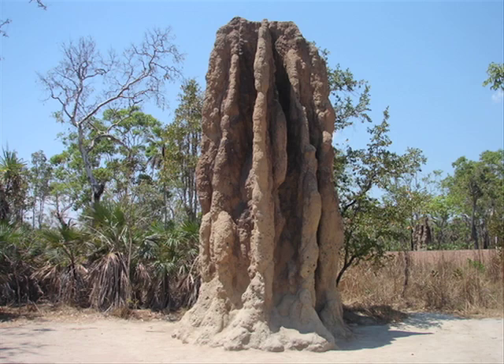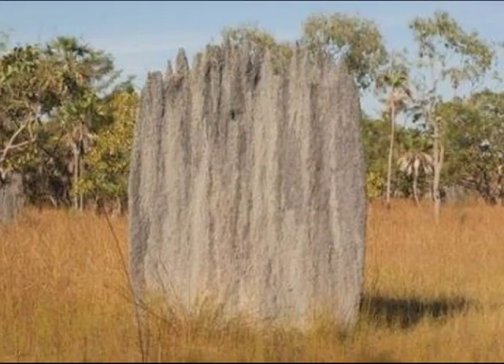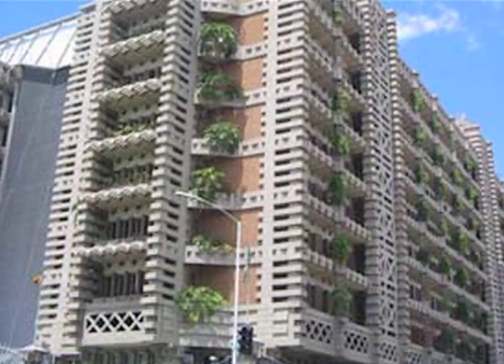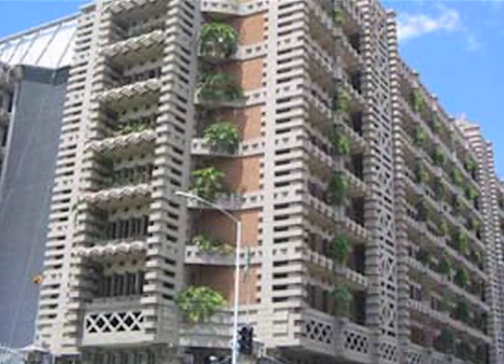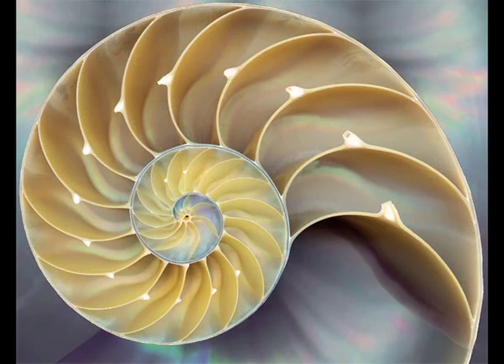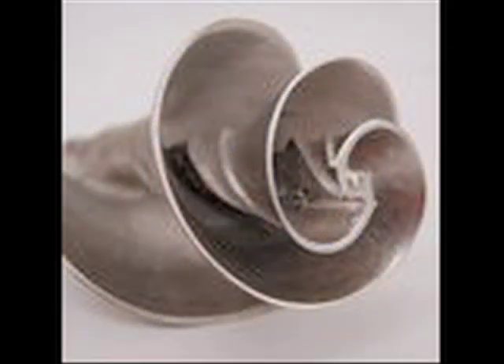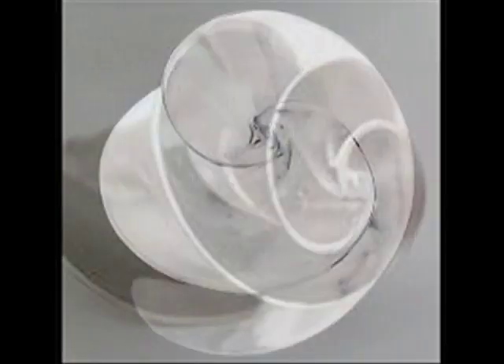A house inspired by termites? Termite mounds in the desert never get too hot. So this apartment building in Zimbabwe copied the structure of termite mounds to stay cool, saving the builders three and a half million dollars. Fans designed to be like seashells? This spiral shape is found in many places in nature. Fans and pumps designed in a spiral shape use a lot less energy and are much quieter than regular fans.